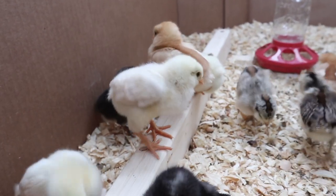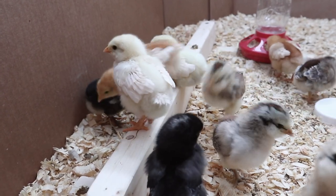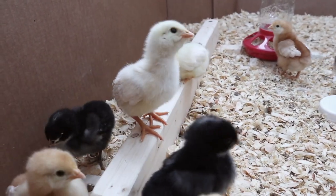Hi everyone! Today I wanted to give you an update on our little chicks. These are the chicks we ordered from Murray McMurray Hatchery and they were shipped to us in the mail as day-old chicks a few weeks ago.